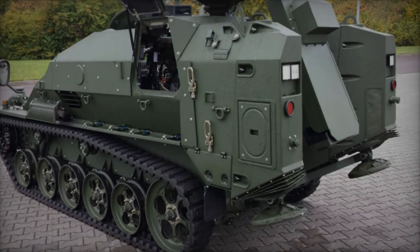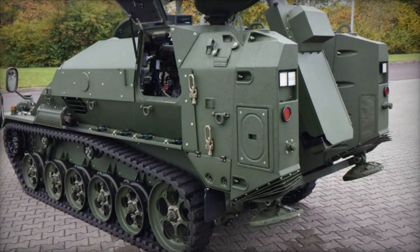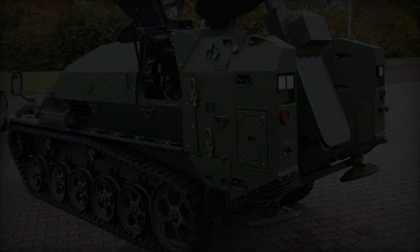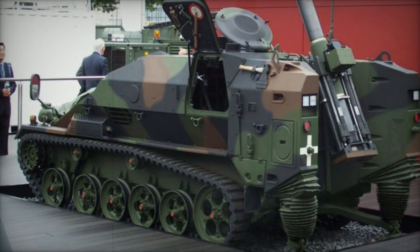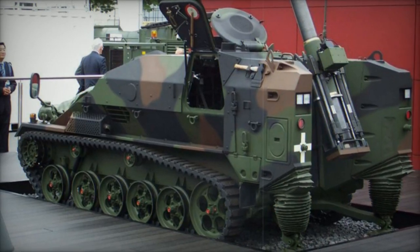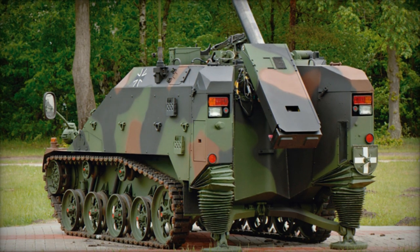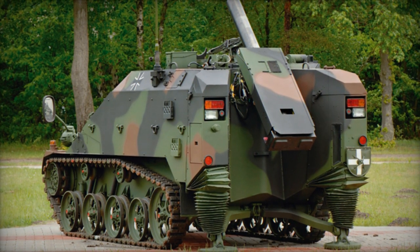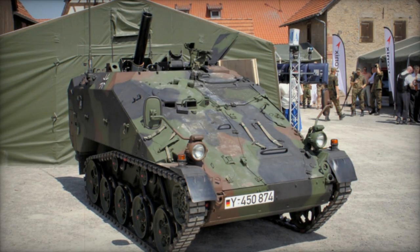Mach Systems, now Rheinmetall, has developed the Wiesel II family of airportable armored vehicles, which are in active service with the German army in various configurations. Among them is a version equipped as a self-propelled 120mm mortar. The initial prototype of this mortar carrier was finalized in 1997, with a subsequent contract awarded by the German Ministry of Defense to Rheinmetall in 2002 for the supply of two mortar carriers for trials and evaluation.